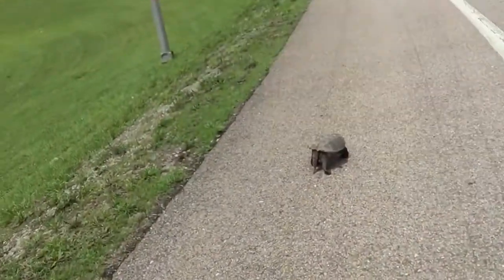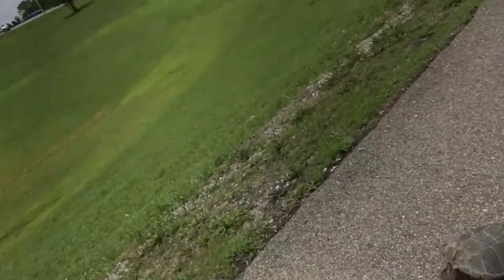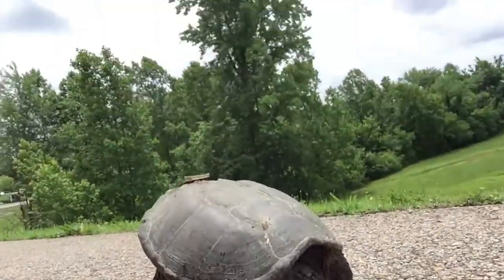Alright, I hope you can see me. Found this turtle crossing the road. You're always supposed to save a turtle if you see him crossing the road. Here he is. Say hello there, Mr. Turtle. What you doing there, big boy, trying to get across?